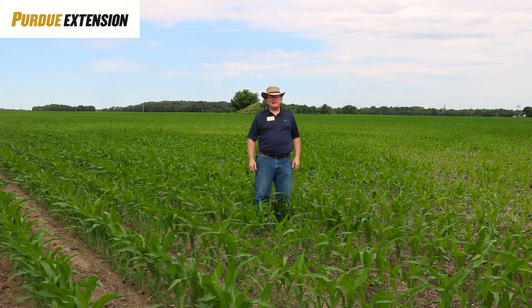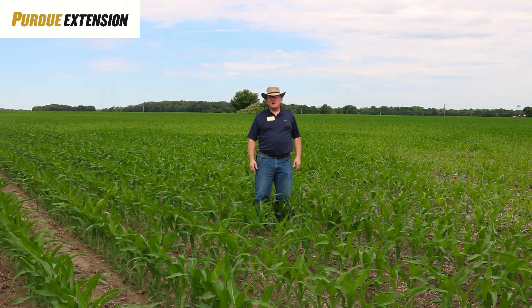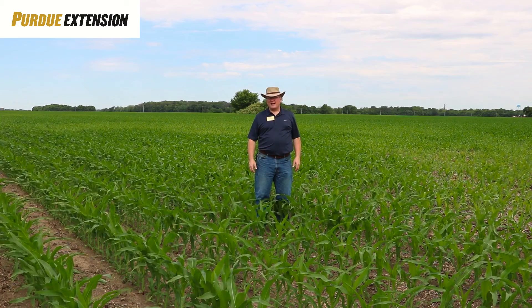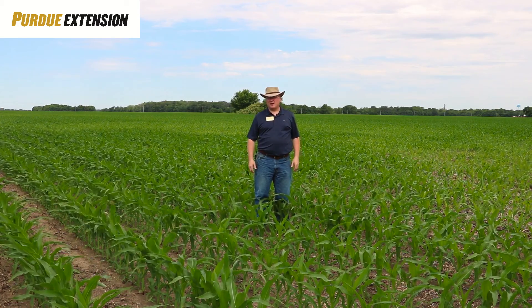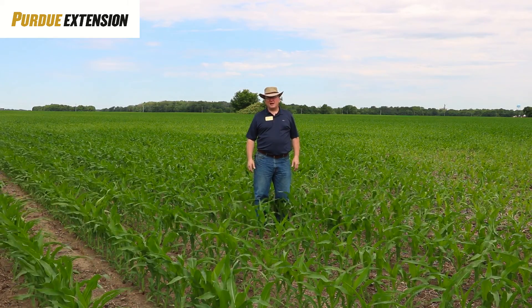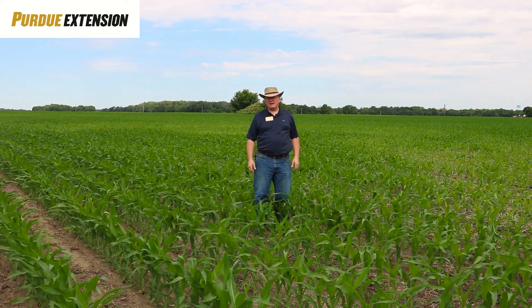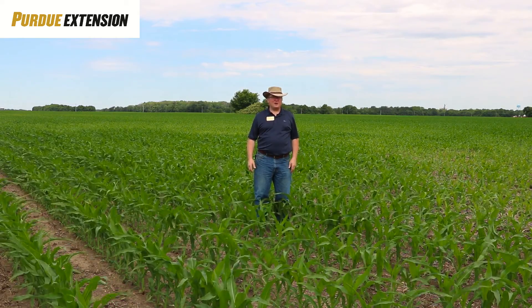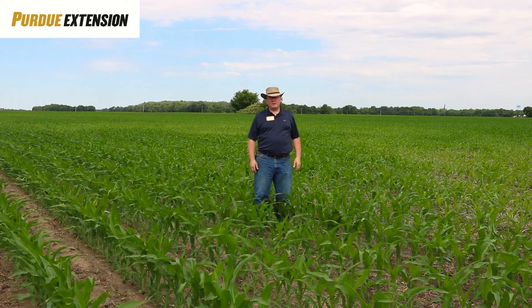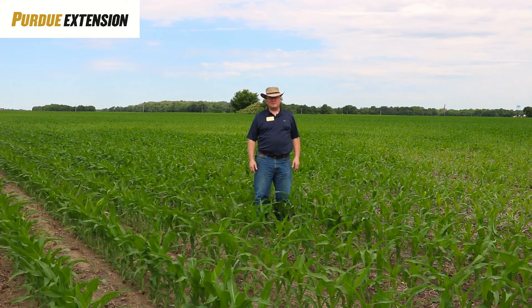The corn right now is at V8, or the 8th collar, and the beans right across the lane is at the second trifoliate, and that's a pretty good synopsis of the rest of the county. We have some corn that is already at the 10th collar in the county, and we have some other corn that still is only at the third or fourth collar. So this field is pretty much right in the middle, and that's probably where it needs to be.